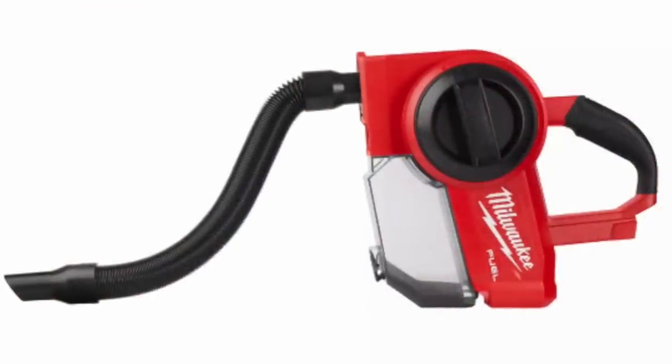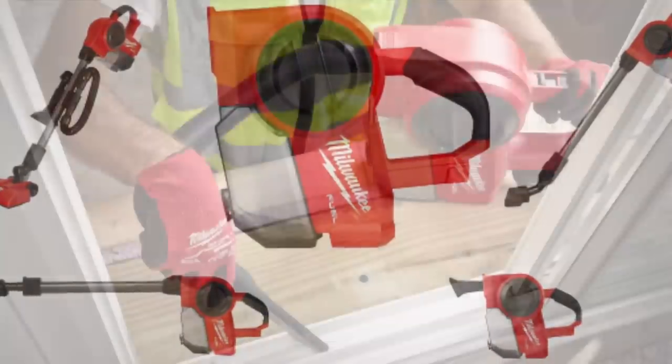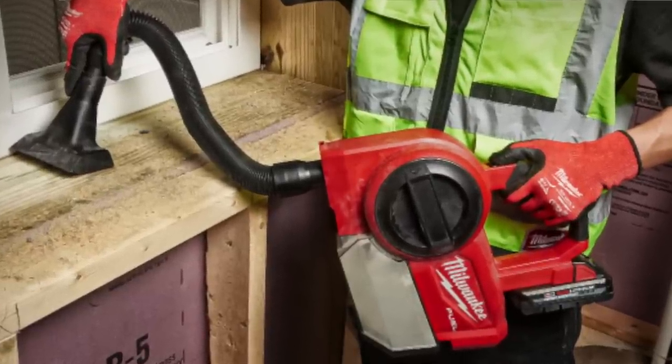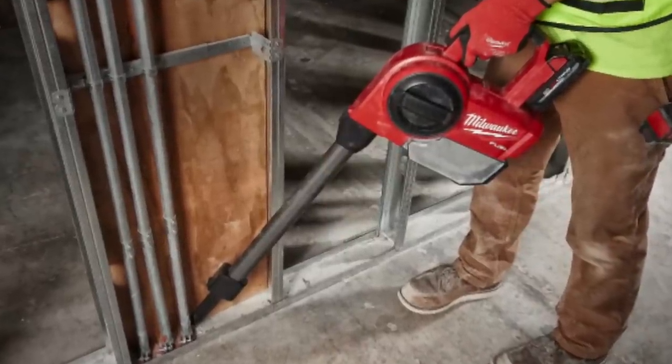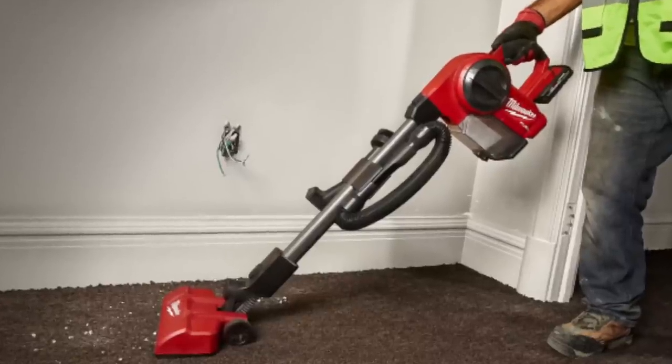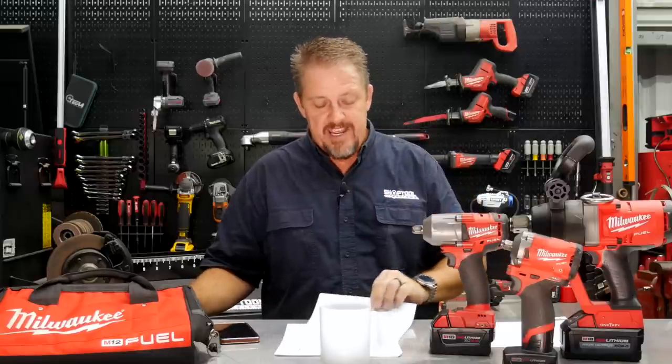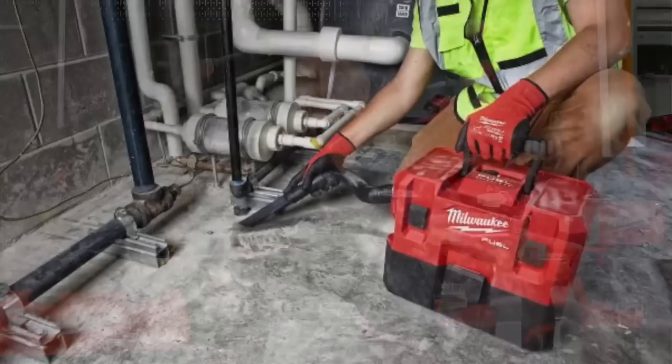Also coming in October is the new M18 Fuel Compact Vacuum with two-stage debris separation — unlike most compacts that clog up, this removes larger items while still filtering the rest of the air without cutting suction. Specs: 32 CFM air volume, 80-inch water lift sealed suction, 98 air watts, quarter-gallon canister, 1.25-inch inlet, 12 inches high, 13 inches long, 6.5 inches wide, 4.5 pounds, five-year warranty.